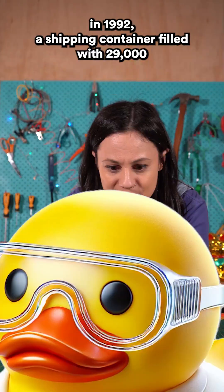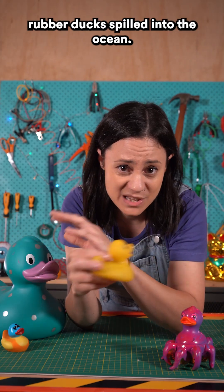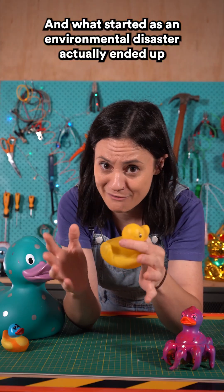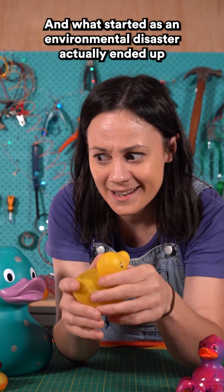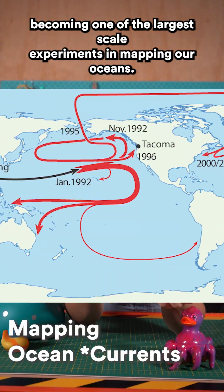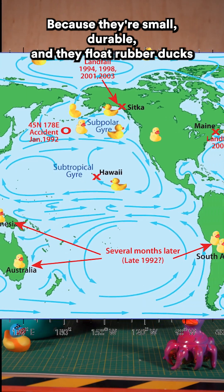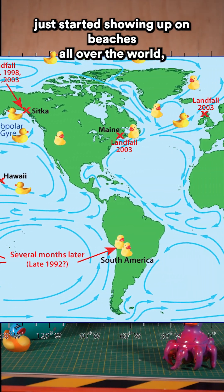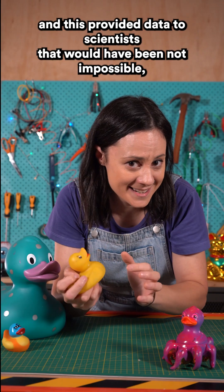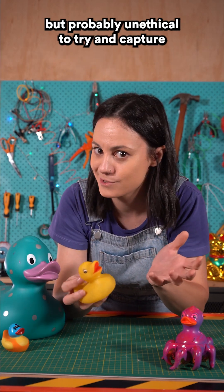In 1992, a shipping container filled with 29,000 rubber ducks spilled into the ocean. And what started as an environmental disaster actually ended up becoming one of the largest scale experiments in mapping our oceans. Because they're small, they're durable, and they float, rubber ducks just started showing up on beaches all over the world. This provided data to scientists that would have been not impossible, but probably unethical to try and capture.